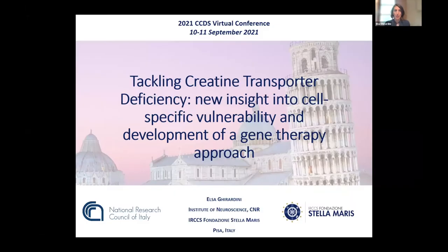Our first speaker is Dr. Elsa Ghirardini from the Institute of Neuroscience at the National Research Council in Italy, and we're going to talk again about potential for gene therapy. Thank you very much for the invitation. Good morning to everyone. As opposed to the other two creatine deficiency syndromes, CTD does not benefit from creatine supplementation and it is therefore essential to devise alternative therapeutic approaches.